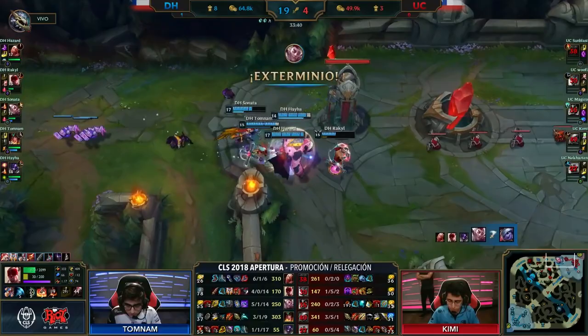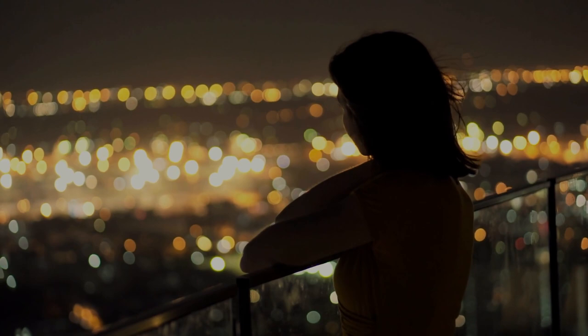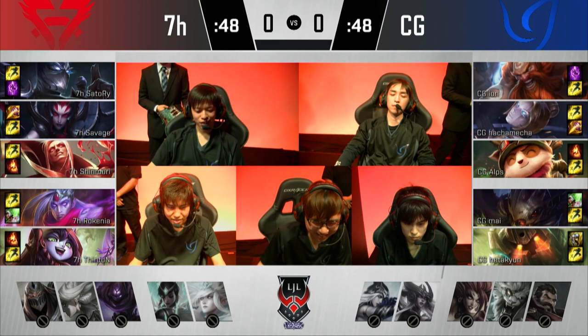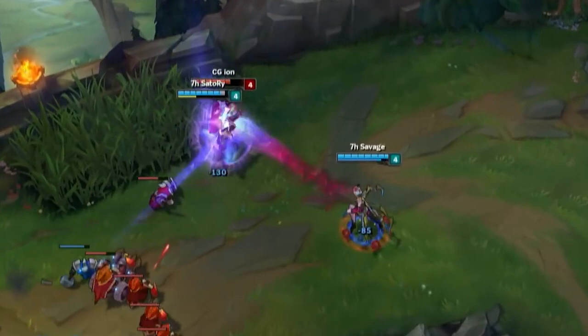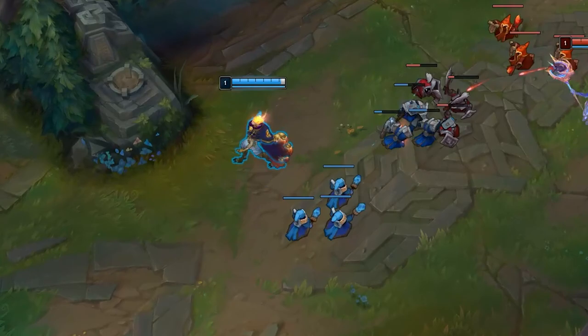Rakan mid lane is really fascinating to me since he has this unique trait that seemingly no other off-meta strategy has. Most off-meta champions when played are very lonely picks — for example, if one team decides to run Teemo top lane, the rest of the roster will likely play the match out the way they normally would. Teemo doesn't really affect anything other than his own lane, and because of this, the only person who has to be prepared to deal with Teemo top is his lane opponent. What makes Rakan mid especially interesting is his off-meta weirdness tends to breed more off-meta weirdness.